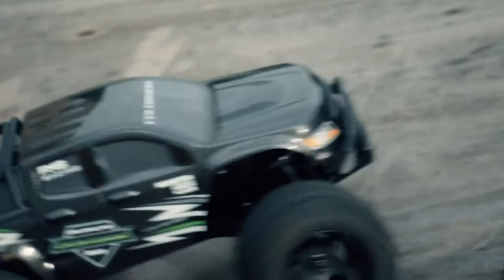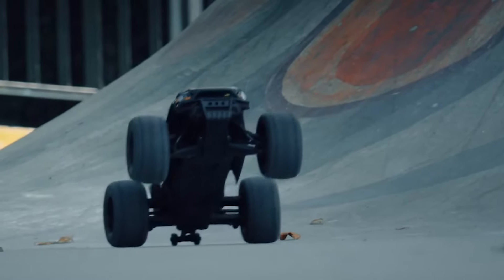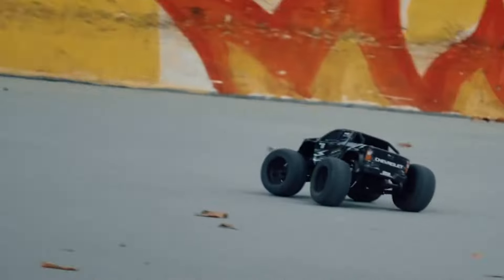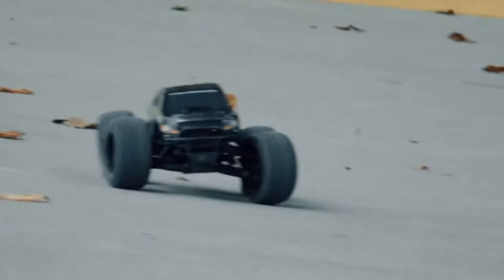Taking the bronze medal at number 3, the FMS FMT 24 Colorado RC brushed motor full-size climbing off-road vehicle is a climber's dream. The brushed motor provides a steady and powerful force, propelling the vehicle to a respectable speed of 35 km/h. The full-size model means that every detail is crafted to perfection, offering an authentic off-road experience. The remote control model is easy to handle, making it a fantastic boy toy gift that comes neatly packaged in a gift box.